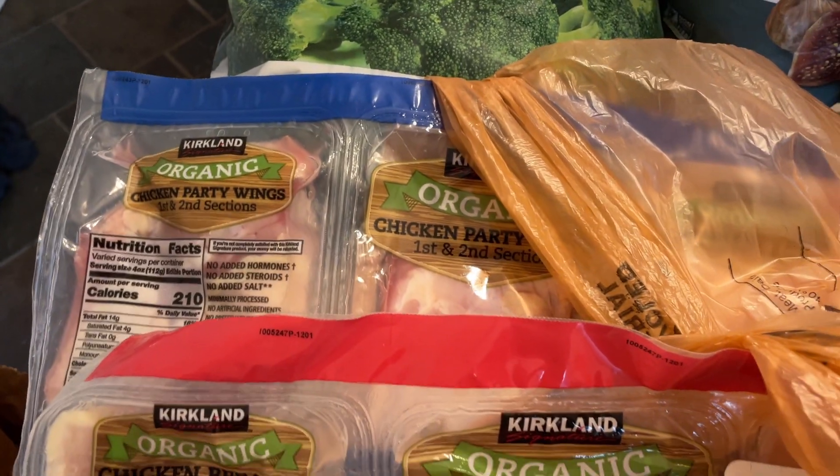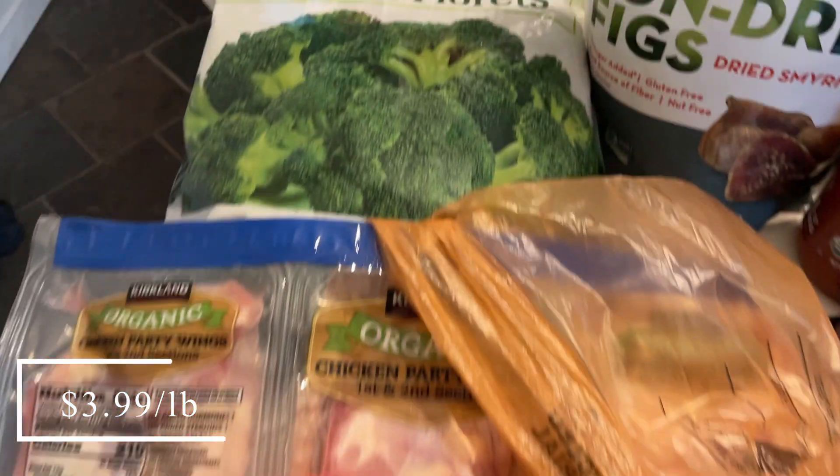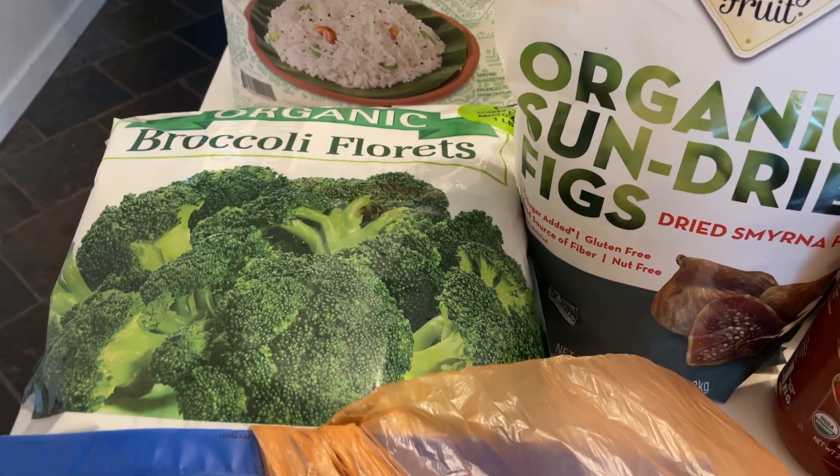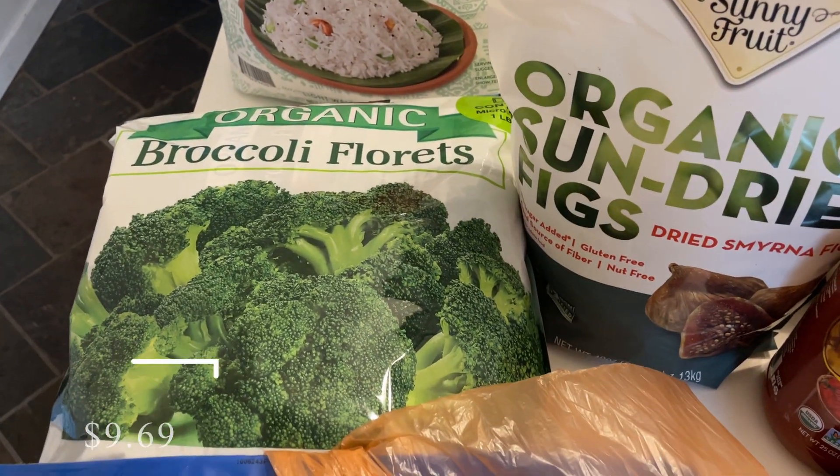Back here I did pick up some chicken party wings — you guys have seen these in my hauls before. I like to get these at Costco. I also picked up a five-pound bag of organic broccoli florets.